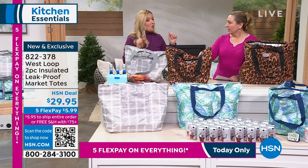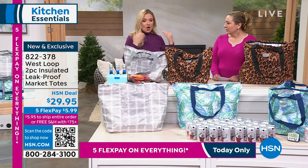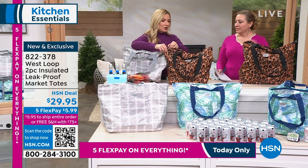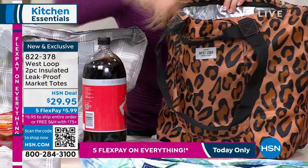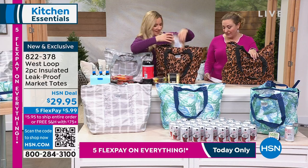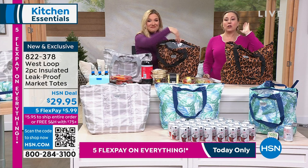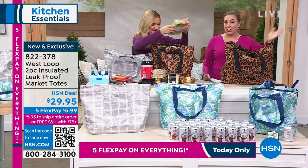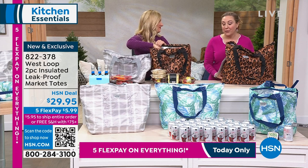West Loop is a fantastic brand that creates great products for storage and everyday use that make your life easier and smarter. New and exclusive to us here at HSN. The item number is 822-378. There's five flex pay so it's $5.99 a payment. Free exchanges — if you get a color home and wish you had gotten the other one, you can swap it. Also 30-day return policy. When you spend $75 on the day you get free shipping and handling; if you spend less than $75, it's flat rate shipping of $5.95.